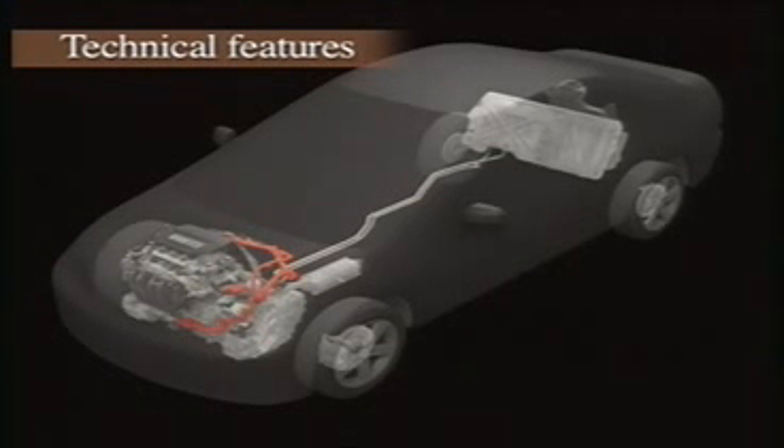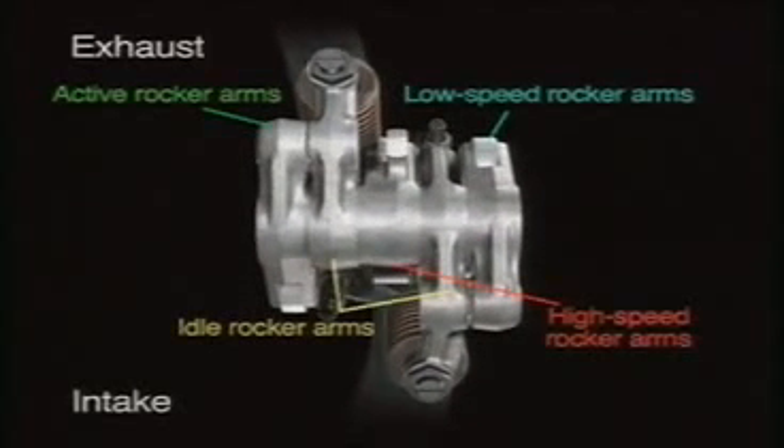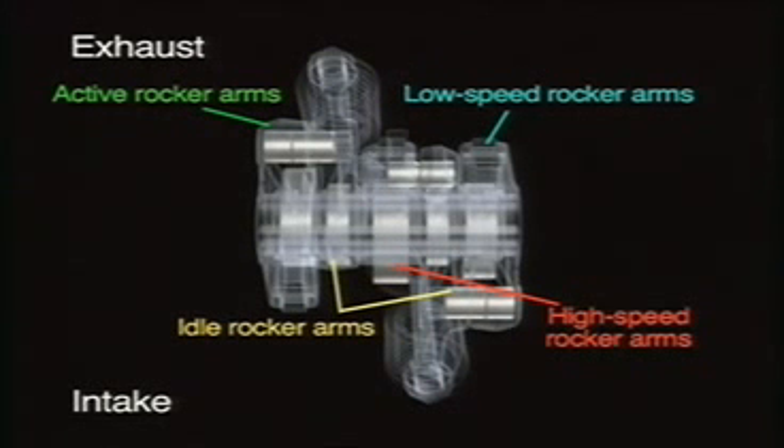Honda has put all of its latest technology into developing the new system. The iVTEC engine features a highly efficient layout with five rocker arms and three hydraulic pathways for each cylinder. The rocker arms are hydraulically connected and disconnected, thereby providing three-stage valve regulation.